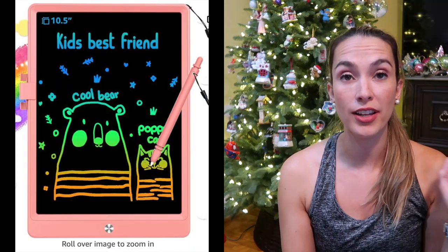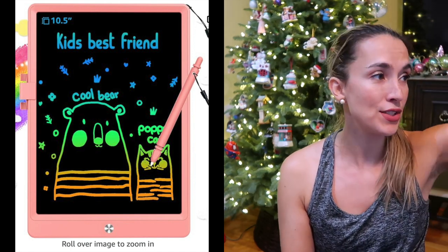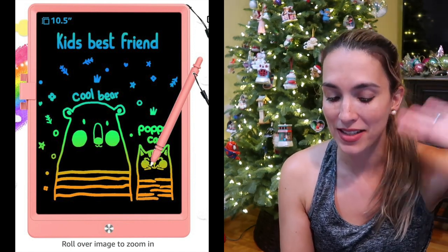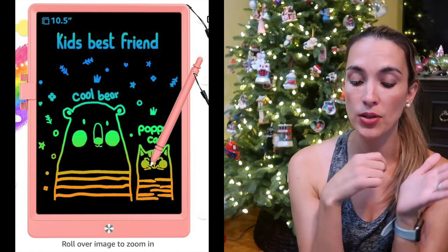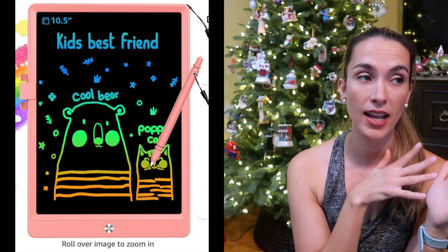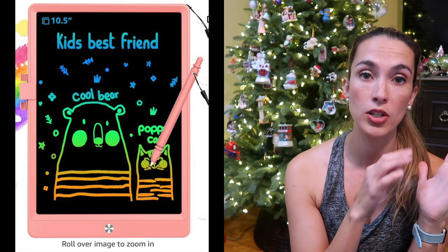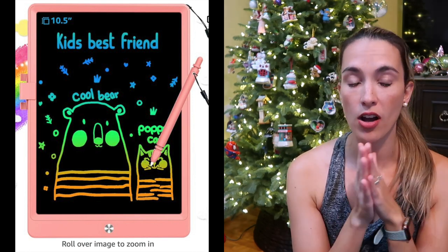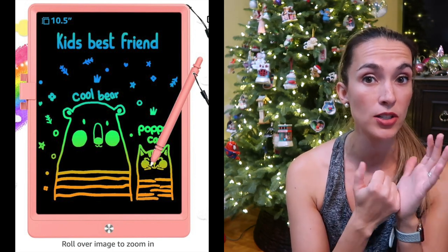The electronic LCD drawing tablet — my kids took it off somewhere but it is really awesome. It has a pen that attaches so it doesn't get lost. You can color on it and it has a rainbow gradient on the underside. There's a button to make the drawing disappear and also a lock on the tablet so if it accidentally gets pushed the kid won't be upset and have to start over. Both my daughter and my son have one of these.